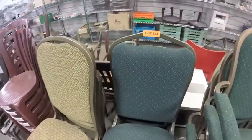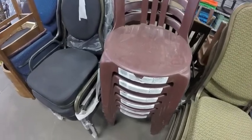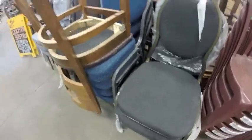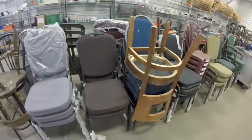Lot 435 — you've got the burgundy patio chairs, six all together. Lot 436 — you have these various new chairs: a stack of black, a stack of blue, two of the brown, three of the gray, and then the other three odds and ends.